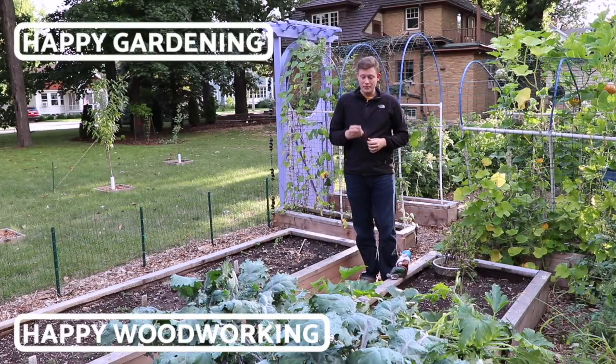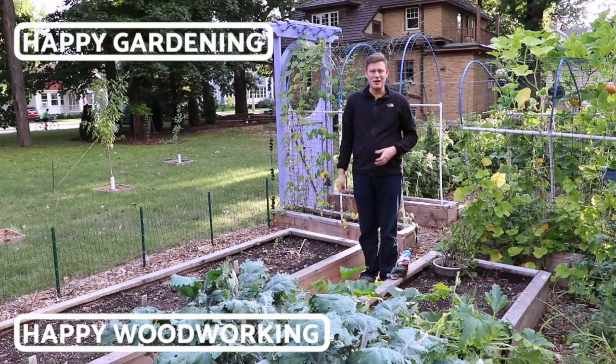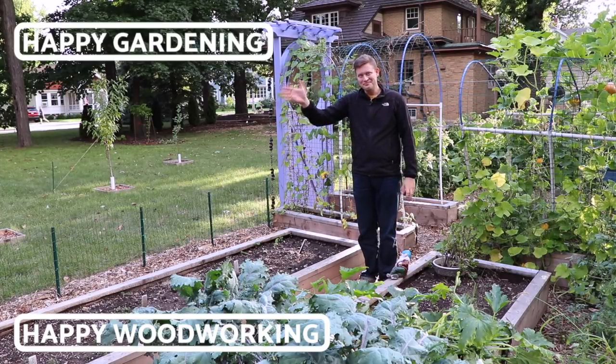Anyway, how's your garden going? Be sure to let me know. Have you ever eaten a horrible green tomato? We all make mistakes. What should I do for the fall — is it too late for these? What do you think? Anyway, thanks for watching. Until next week, bye!